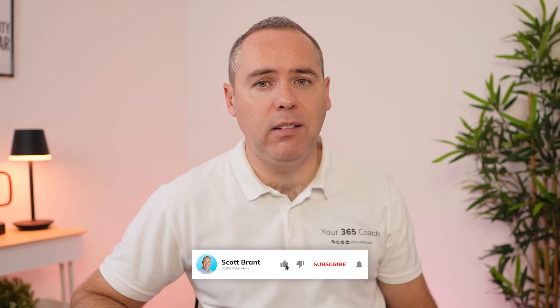And if you found this tutorial helpful, please hit the like button to let me know. And if you haven't already, hit the subscribe button to join thousands of others getting these brand new tutorials every week. And also make sure you hit the bell icon.